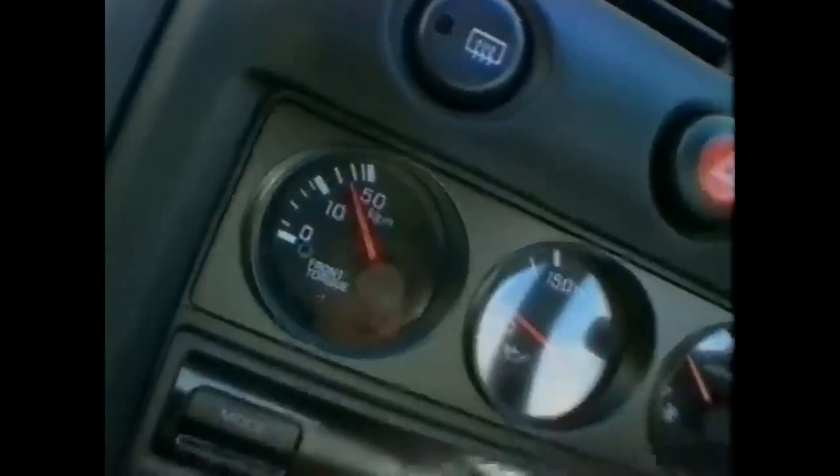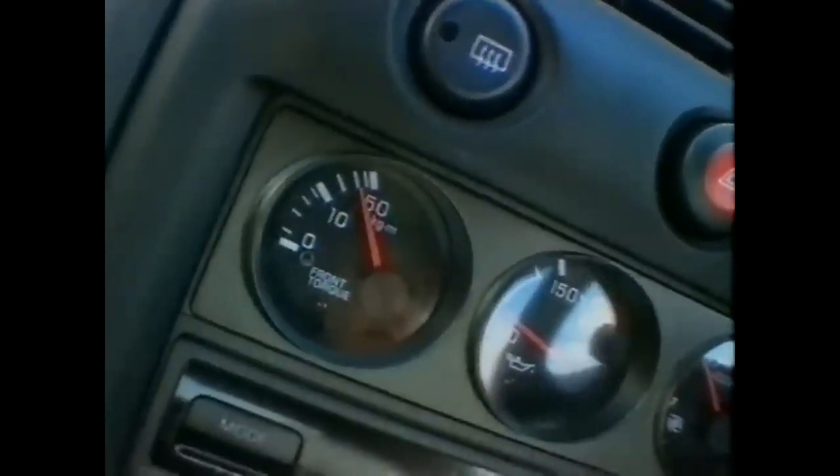It's phenomenal! It's amazing! There's even a little dial down here telling you how much power is actually being sent to the front. But believe me, when that's happening, you haven't got time to look at a dial.